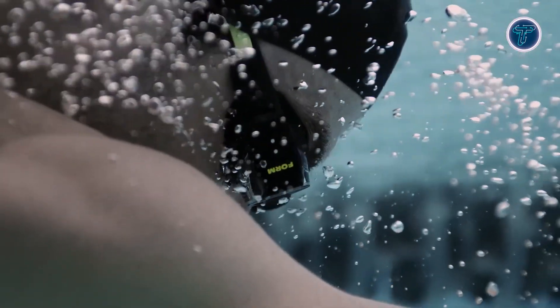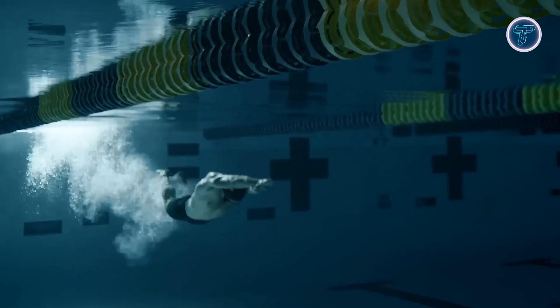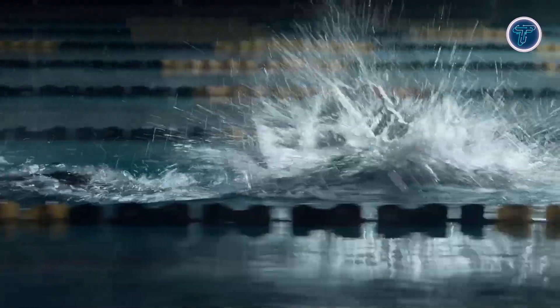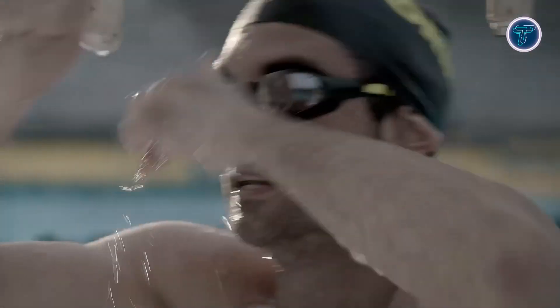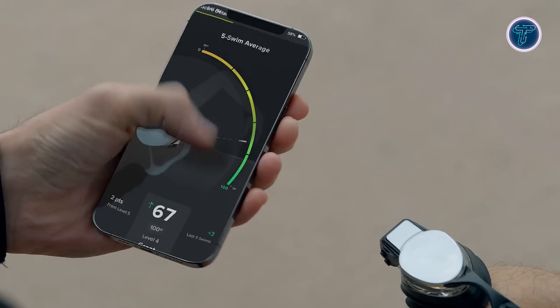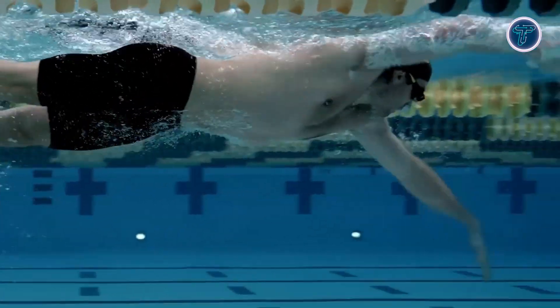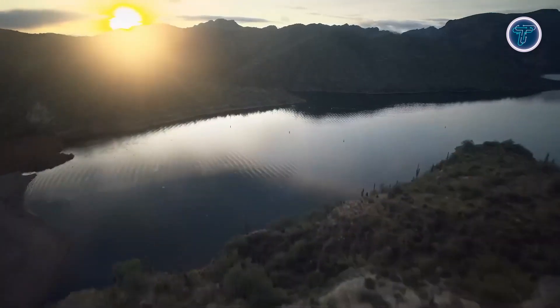This allows for immediate technique adjustments without waiting for post-swim analysis. A standout new feature is the built-in optical heart rate monitor, which removes the need for external wearables and supports more targeted, heart rate-based training. Open water swimmers benefit from the SwimStraight digital compass, which aids navigation when visual landmarks are scarce. Design updates include a 15% smaller tech pack for reduced drag, improved eye seals, and secure strap mounts to enhance comfort and fit.